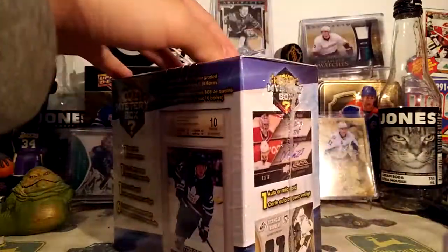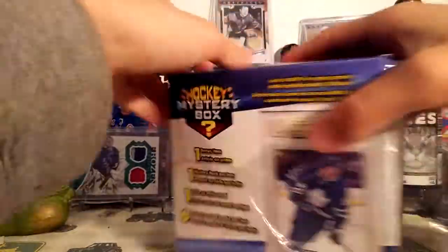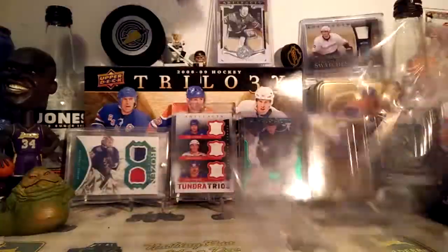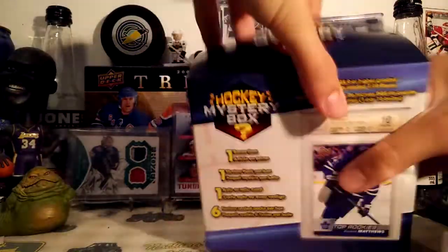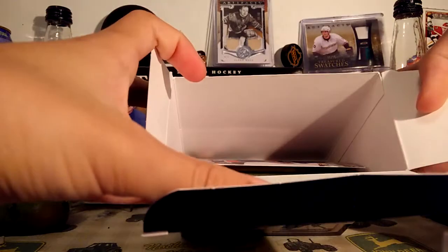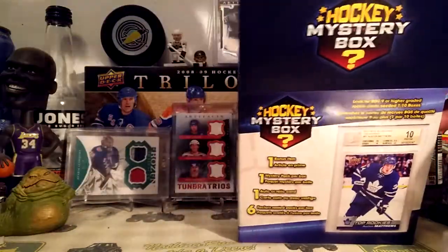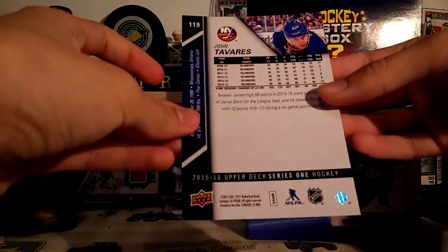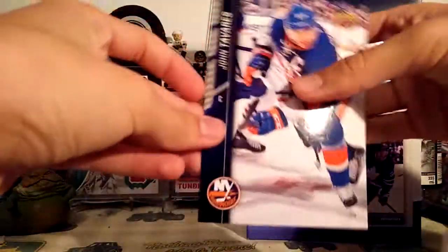I think this has a graded card — I'm pretty sure it does — because I did try and weigh out the boxes and this one felt a little heavier than the others. So let's see what we got. Yeah, we got a graded card. I'm guessing this is our bonus item — it's a John Tavares 15/16 Upper Deck Series 1 Jumbo card, so nothing special there.